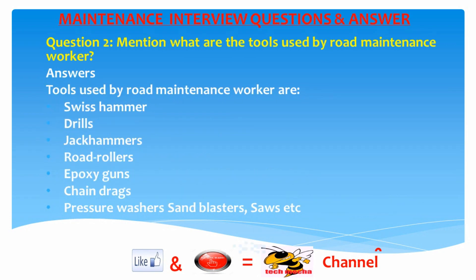Question 2: What are the tools used by a road maintenance worker? Answer: Tools used by road maintenance workers are Swiss hammer drills, jackhammers, road rollers, epoxy guns, chain drags, pressure washers, sand blasters, saws, etc.